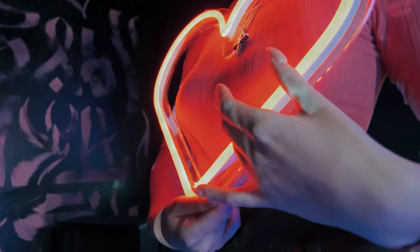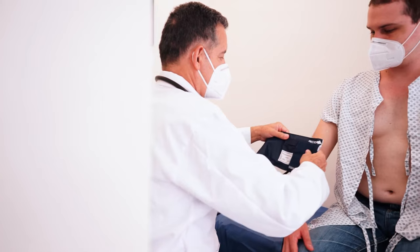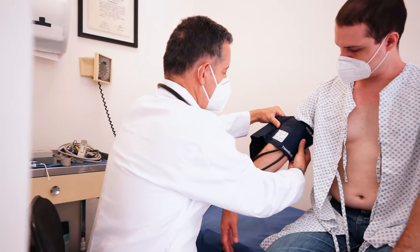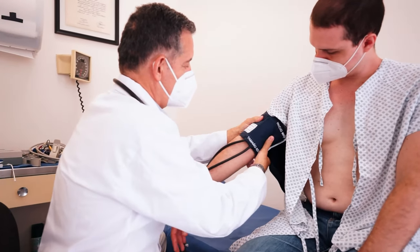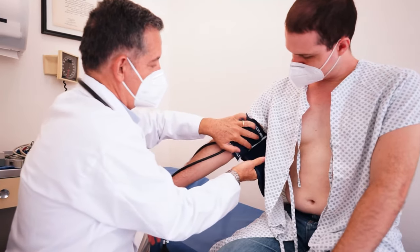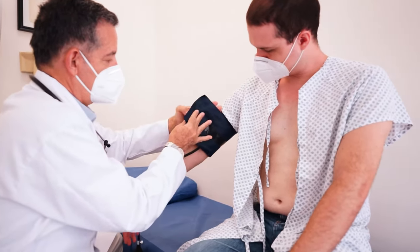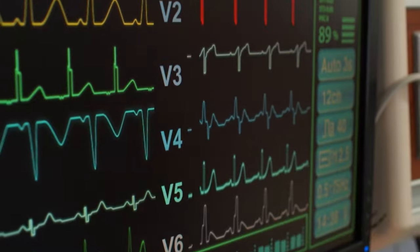What is high blood pressure (hypertension)? Blood pressure is the measurement of the pressure or force of blood pushing against blood vessel walls. When you have hypertension, it means the pressure against the blood vessel walls in your body is consistently too high. High blood pressure is often called the silent killer because you may not be aware that anything is wrong, but the damage is still occurring within your body.